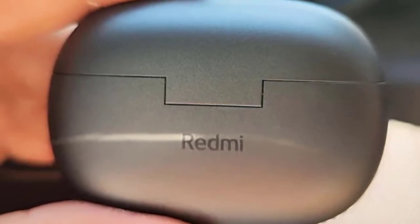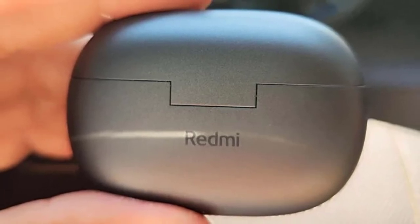The Xiaomi Redmi Buds 4 Pro offer a perfect blend of performance, style, and convenience.